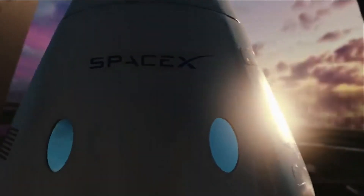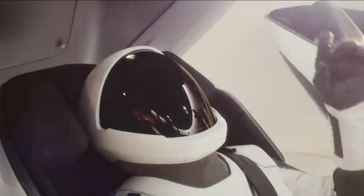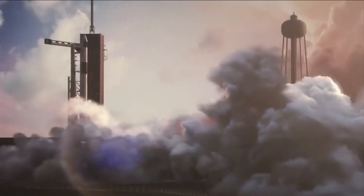8, 7, 6, 5, 4, 3, 2, 1. Ignition. Liftoff.